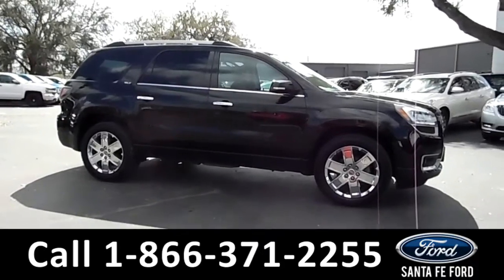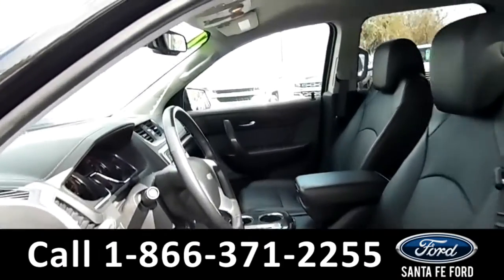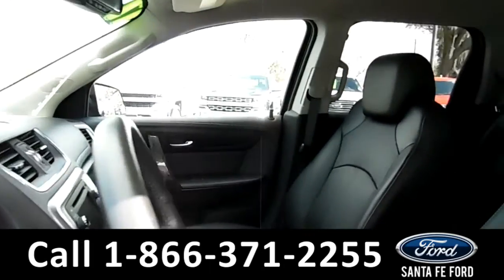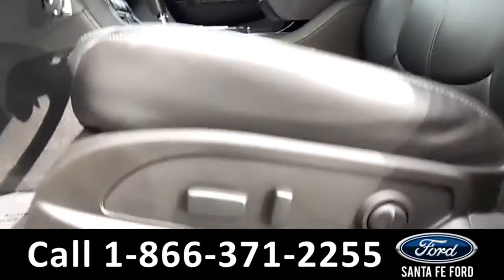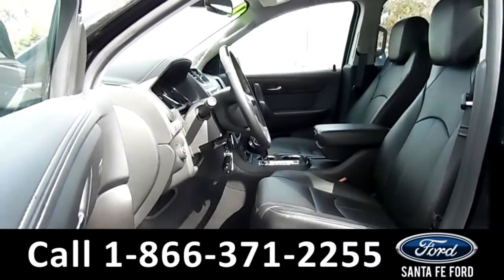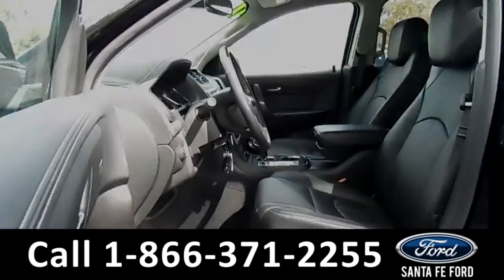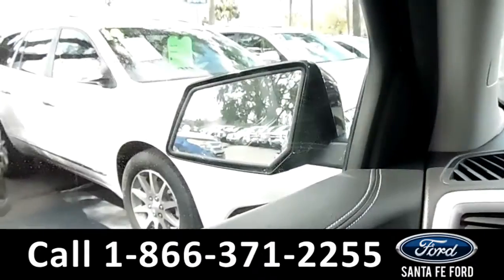Now let's take a closer look inside. Here's a closer view of the front row. The interior is black leather and both front seats are powered. The windows, locks, and mirrors are all powered on this vehicle.